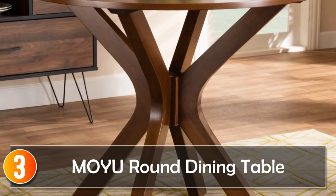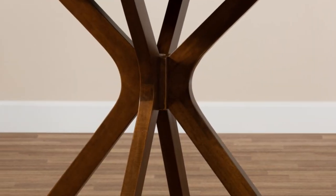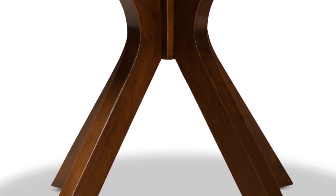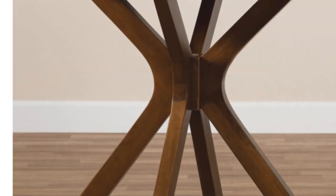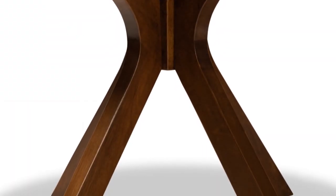At number 3, the MOYU round dining table. The MOYU round dining table exudes modern sophistication, offering a wooden masterpiece that adds elegance to your dining space. With its wooden construction, it's a durable choice built to withstand everyday use. Designed with a minimalist approach, this dining table easily integrates into various interior styles. Its round shape encourages conversation flow, making it suitable for family dinners or gatherings. Whether placed in the center of a dining room or tucked into a corner of your kitchen, the MOYU round dining table elevates the ambience of your living space, delivering both aesthetics and practicality.